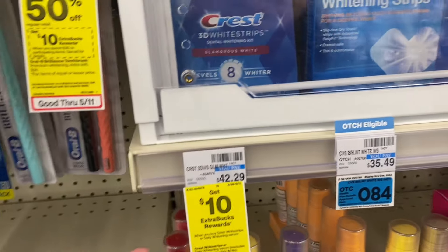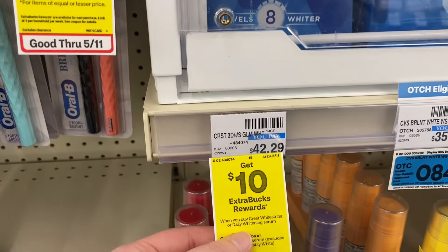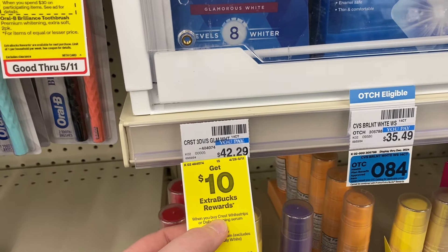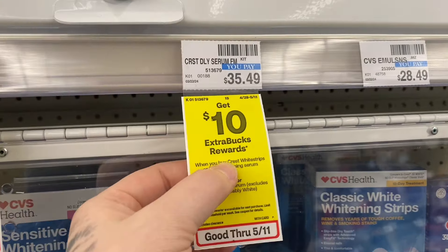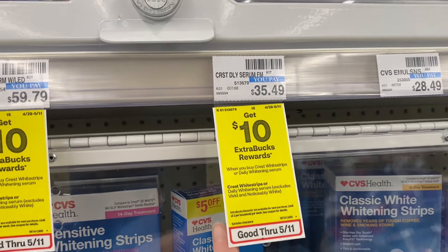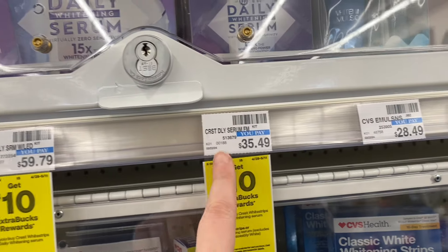There's a really great deal on Crest Whitestrips, and this goes for the serum as well. They are buy one get a $10 ExtraBuck, and we have a $10 digital coupon. The cheapest option at my store is $32.29, and we'll get that $10 ExtraBuck back making it $22.29. For the serums, the cheapest option is $35.49 with a different $10 digital coupon, so you could pay $25.49 and get the $10 ExtraBuck back, making it just $15.49.